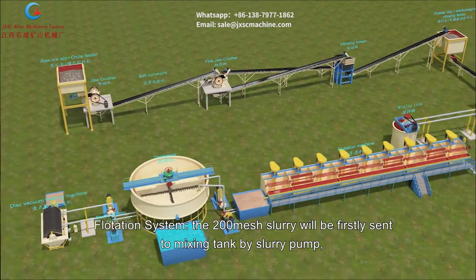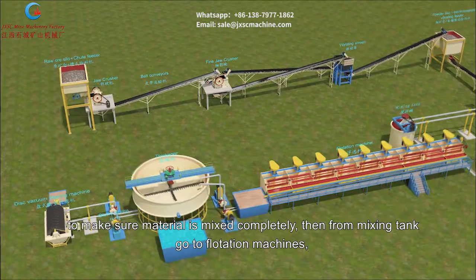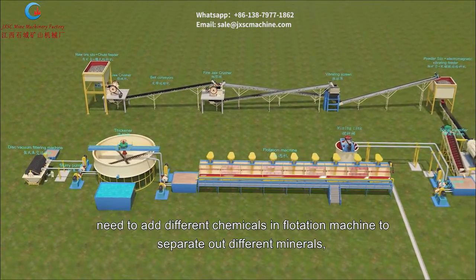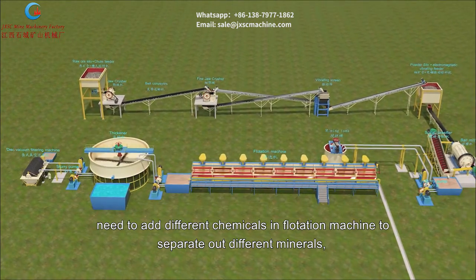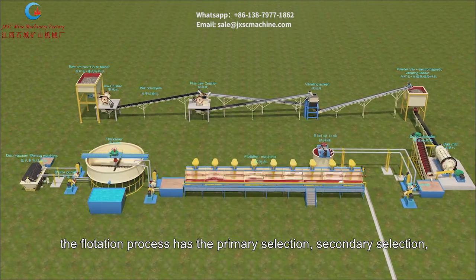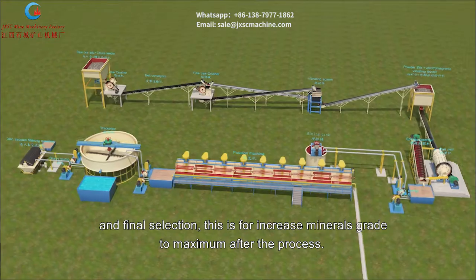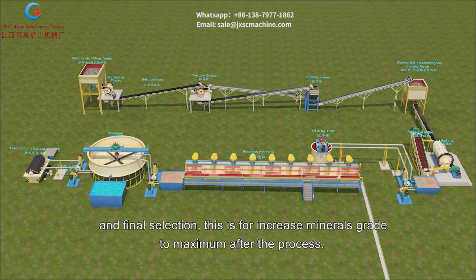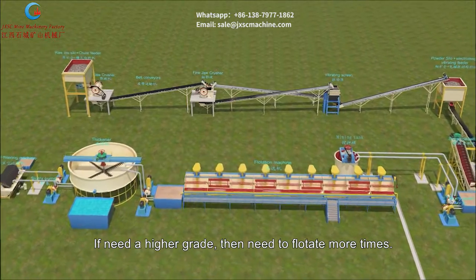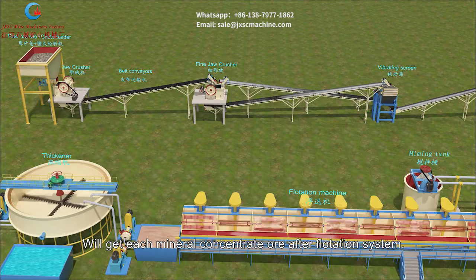The grinding system outputs 200 mesh slurry. In the flotation system, this slurry is sent to a mixing tank by slurry pump to ensure complete mixing, then flows to flotation machines where different chemicals are added to separate different minerals. The flotation process includes primary selection, secondary selection, and final selection to maximize mineral grade. If a higher grade is needed, additional flotation stages are performed, yielding each mineral concentrate ore.